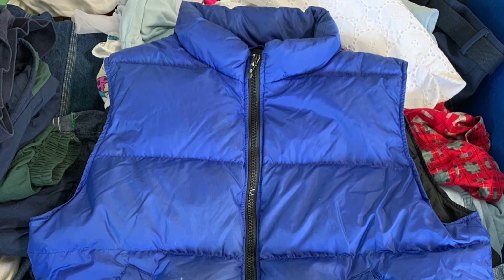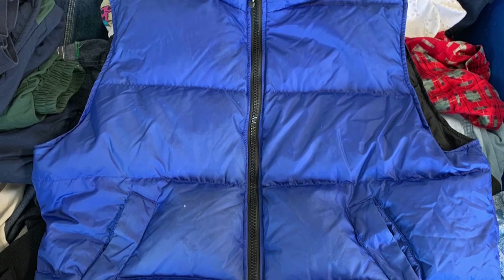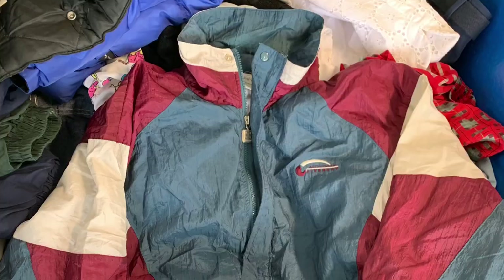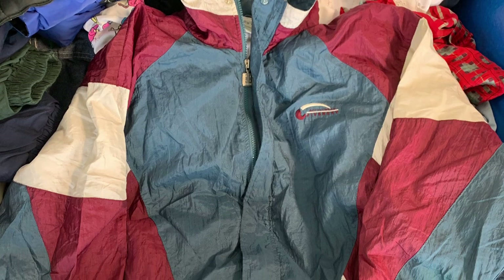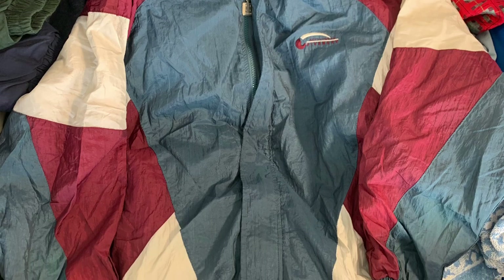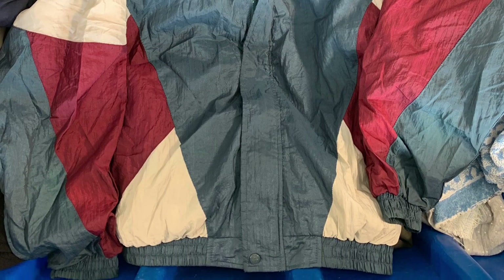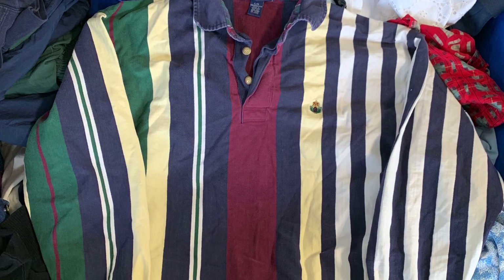We got this Eddie Bauer goose-down puffer vest — doesn't go for crazy money but goose down is good, vests are good, solid brand, and for like a dollar fifty-two you can't beat it. Then we got a vintage Givenchy windbreaker jacket — luxury brand, probably a 25 to 30 dollar flip on eBay or Poshmark. Pretty cool to find Givenchy out in the wild.